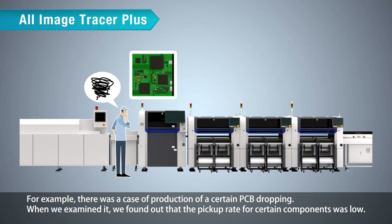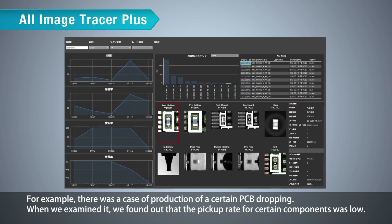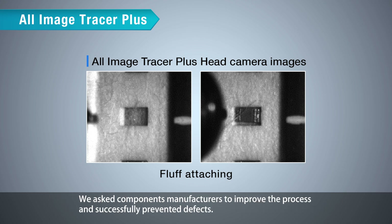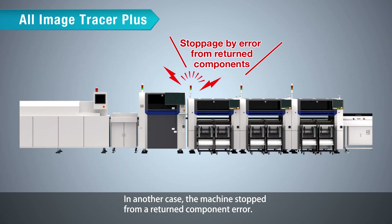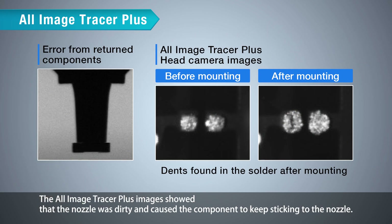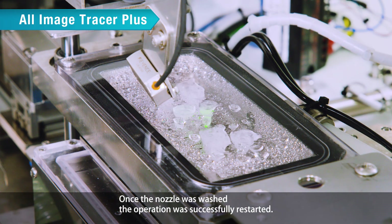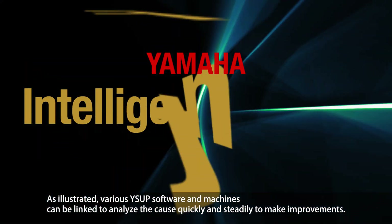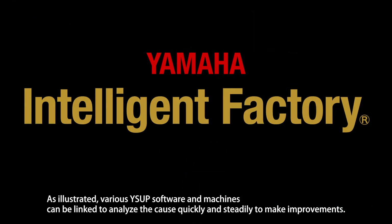For example, in one case, production yield for a certain PCB dropped. Examination revealed the pickup rate for certain components was low. Checking All Image Tracer Plus images showed recent lots of that component were causing much fluff. The component manufacturer was asked to improve the process, successfully preventing defects. In another case, the machine stopped from a returned component error. All Image Tracer Plus images showed the nozzle was dirty, causing the component to keep sticking to it. Once the nozzle was washed, operation was successfully restarted. As illustrated, WiseUp software and machines can be linked to analyze causes quickly and make improvements.